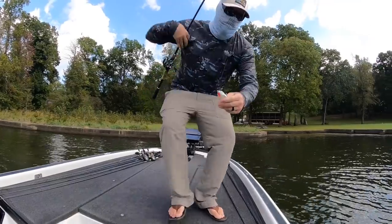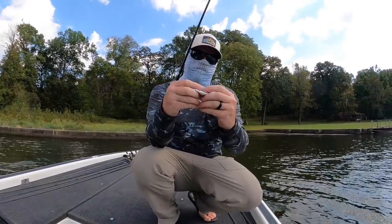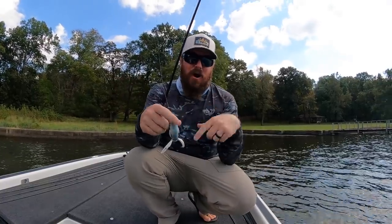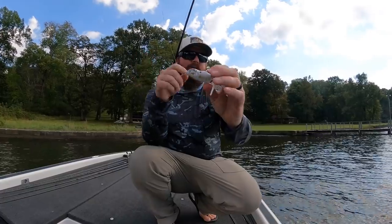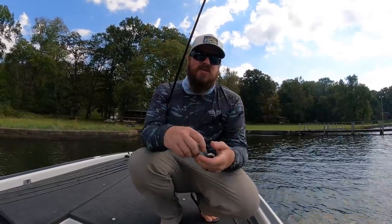I switched over to a white scum frog because I was missing a bunch of bites on bluegill. Now that one came off. I actually just caught one about three pounds off camera — I was all excited and then realized the camera wasn't on. But I've only been throwing that white for maybe 20 minutes and already got those two better bites.